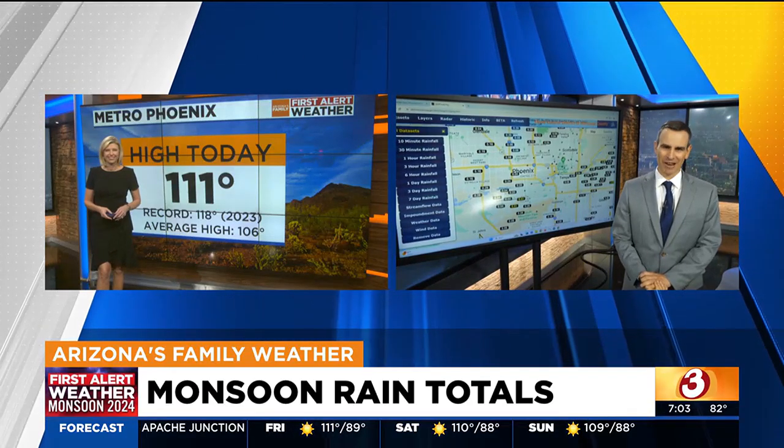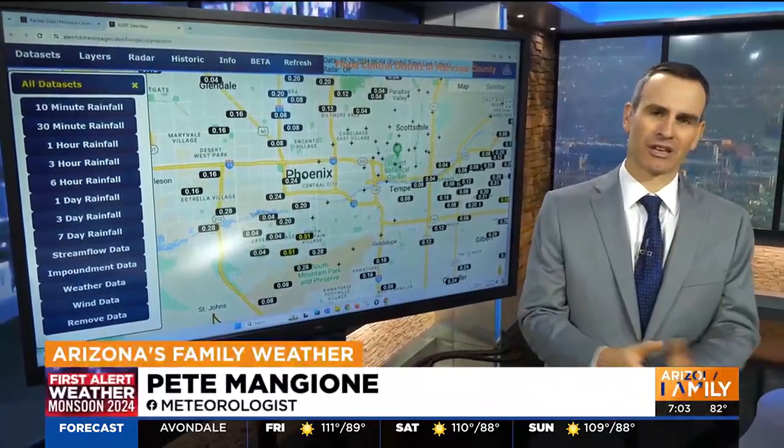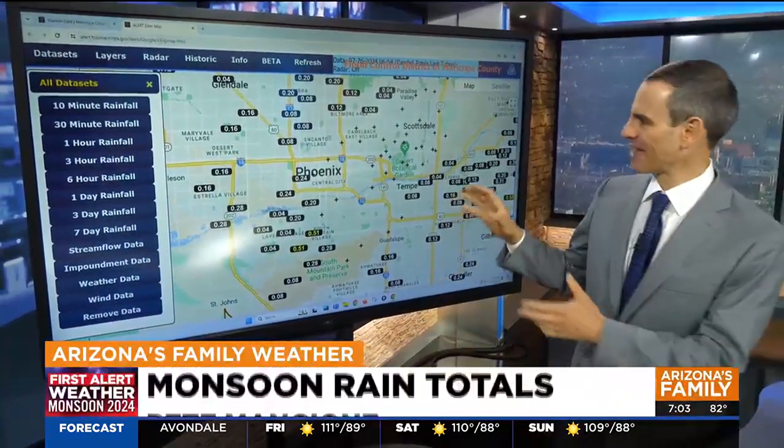That is exactly right, April. I've seen some of the complaints on Facebook — some people saying we got too much, others saying, hey, what happened? We got nothing. Well, let's explain that.